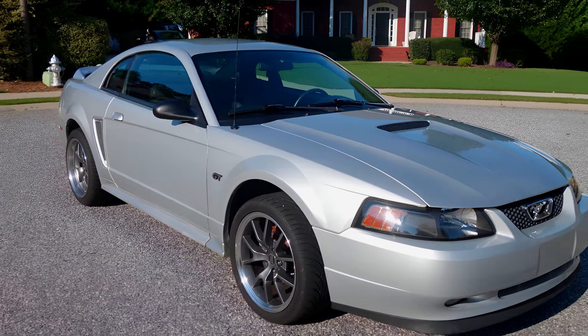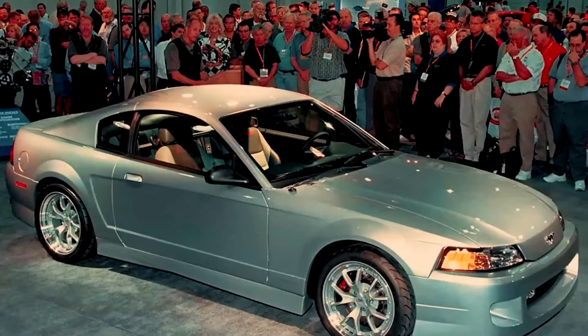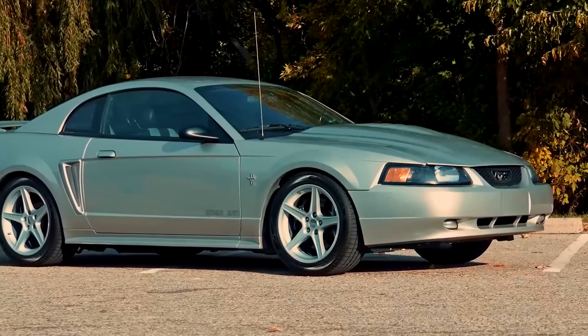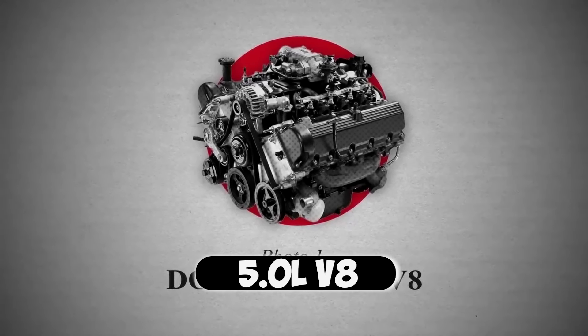Number 1: the FR-500 Mustang. In 2000, Ford's secret gearheads — the Skunkworks team — got $500,000 to unleash their engineers on a mission to build the ultimate Mustang. They started with a new-edge Mustang, but this wasn't going to be any ordinary pony car. They ripped out the stock engine and replaced it with a monstrous 5.0-liter V8.